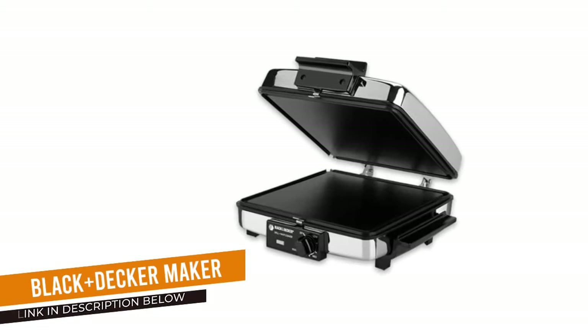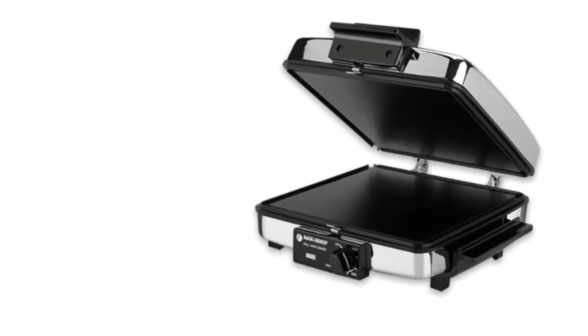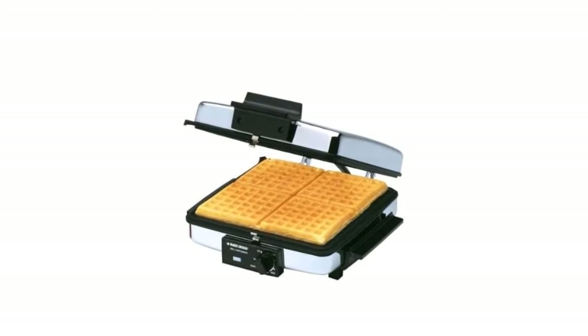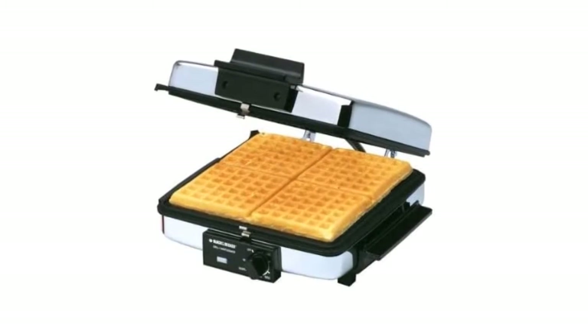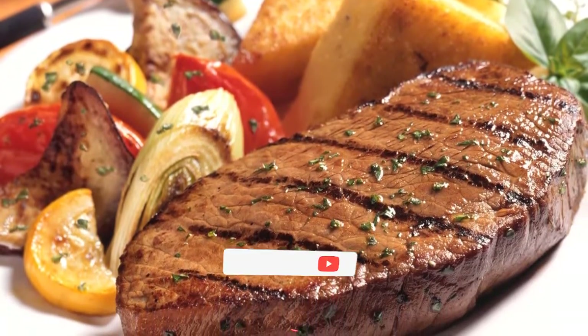Black+Decker waffle maker. If you're tight on space and money, the Black+Decker offers the most bang for your buck for thin American-style waffles. It produces waffles that are thin and crunchy on the outside with some chewiness on the inside. It makes four square waffles with shallow wells at a time, and its reversible plates and adjustable hinge convert it into a panini press for toasting thick sandwiches.